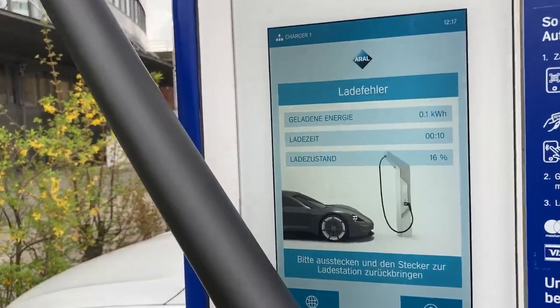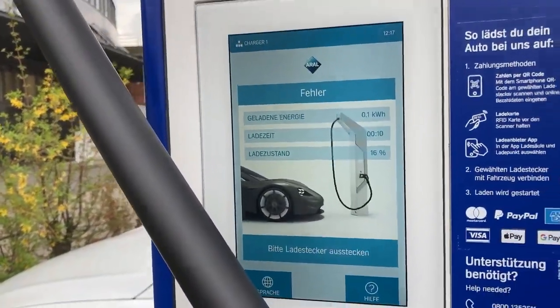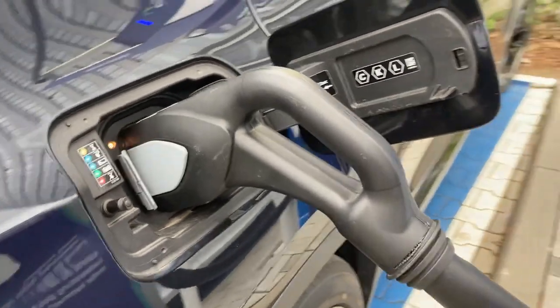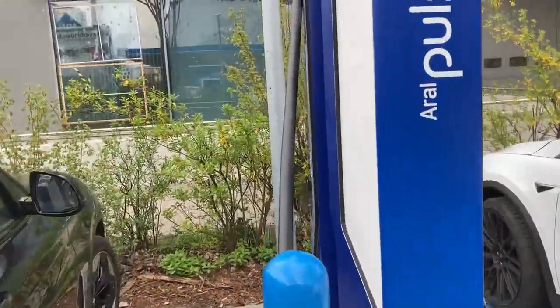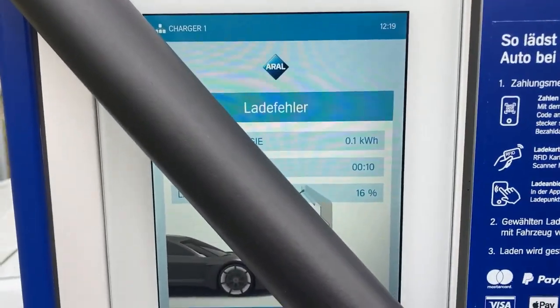I'm not a fan of these chargers because I've witnessed so many issues with them — at Ionity in the Netherlands and at Porsche Berlin also — and it's the same thing again: failure. Not good. I connected it with two hands this time, but as you can see there's strain on the cable; they're just not long enough, and they're not in an ideal position either. And it failed again. So that's it for me — no more tries.